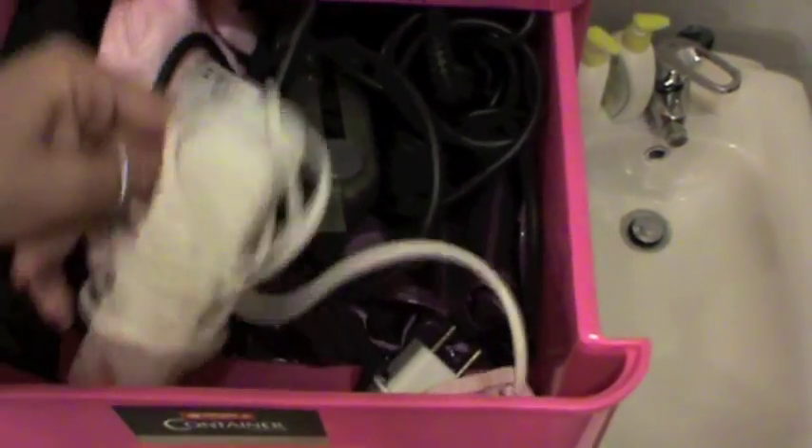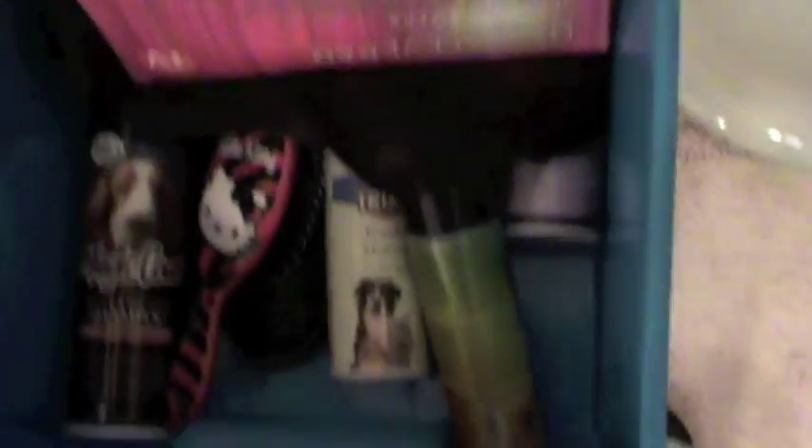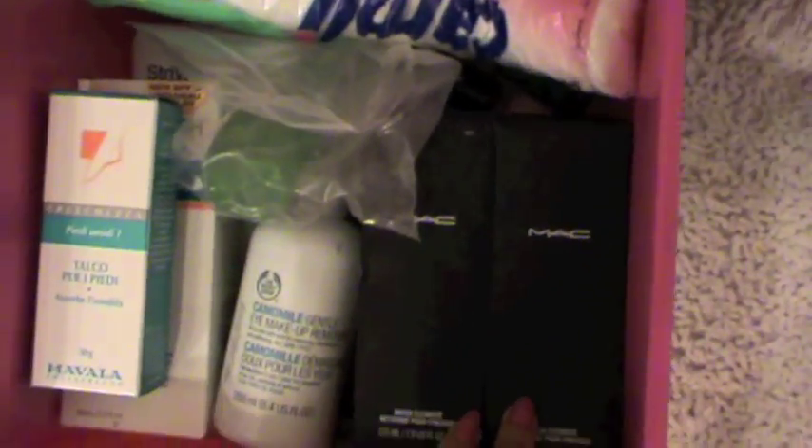Oh, I totally forgot to show you this — here I have my hair stuff: straightener and styling products. Here I have more wigs and my extension — that's the one I wear. I have Kika's stuff and a curling iron. Here I have extra stuff — I love this Prada bag and I keep my silica peel inside it. More Hello Kitty shower gels.